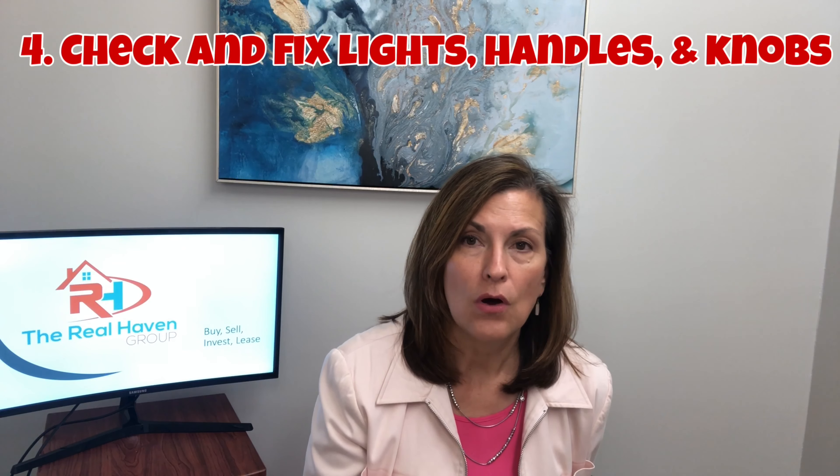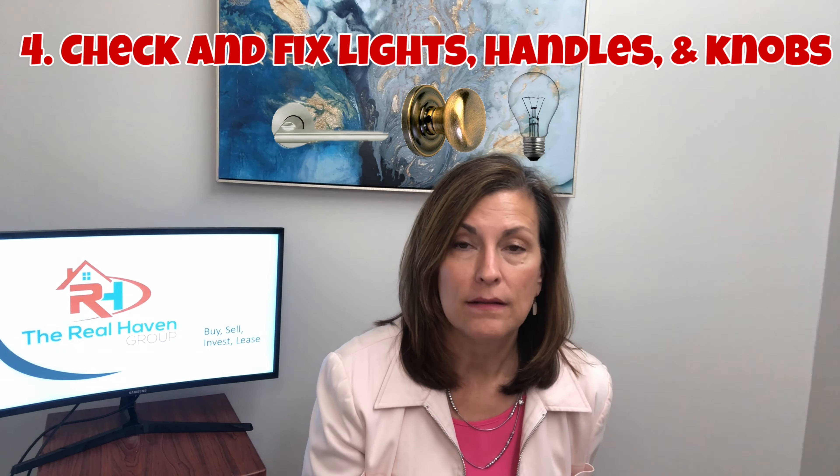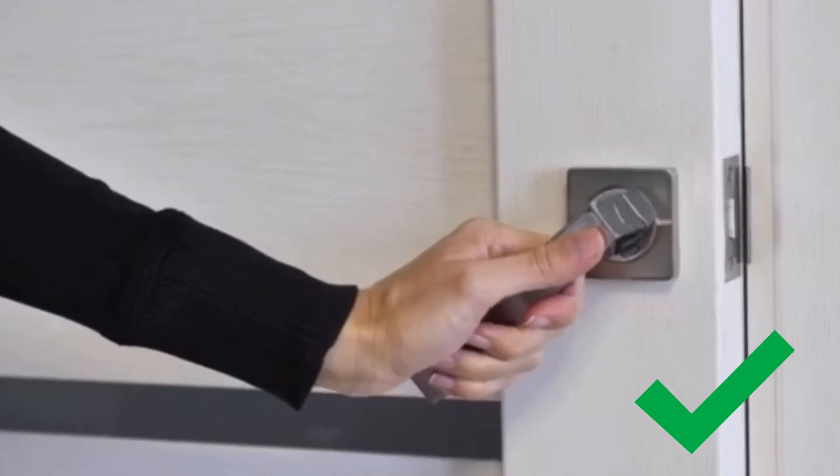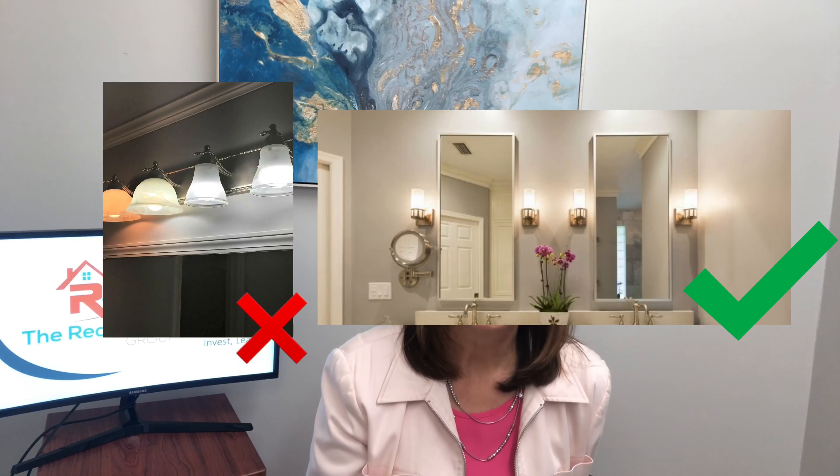Also, you will want to make sure all the handles, knobs, and light bulbs in the home are tended to. A lot of people overlook this, and when buyers walk through and start opening doors they don't want to feel loose doorknobs, and they don't want to walk into a room that doesn't have proper lighting because the light bulbs are burned out. So make sure all of that is taken care of by tightening everything up and replacing light bulbs.